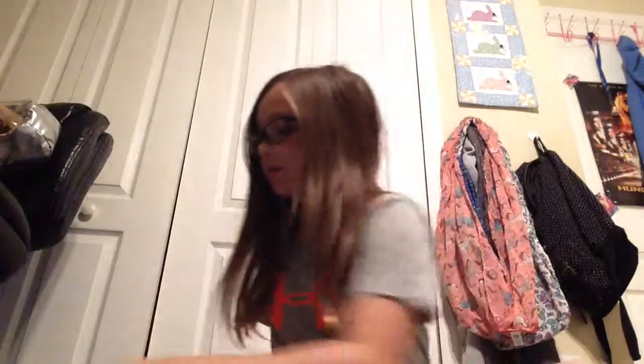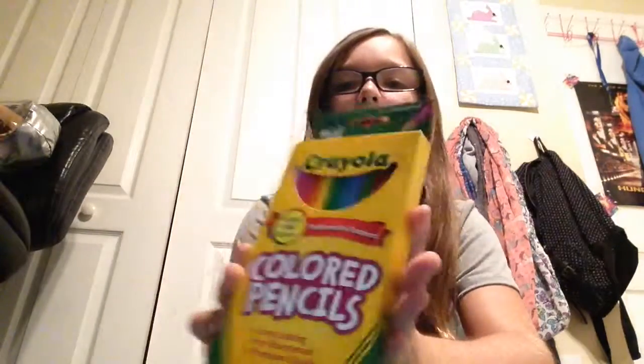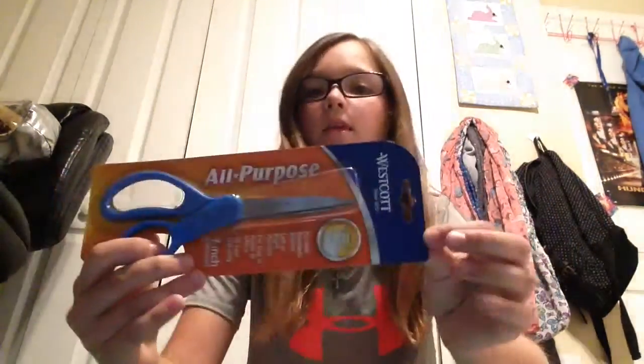After that I have glue sticks, a calculator, a little portable pencil sharpener, index cards, colored pencils, expo markers, highlighters, and scissors.